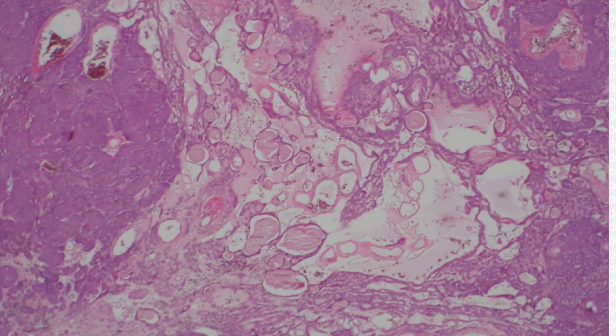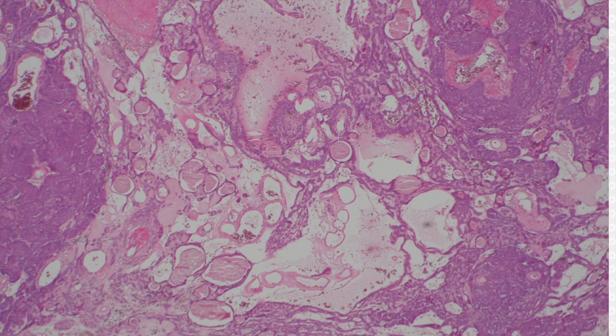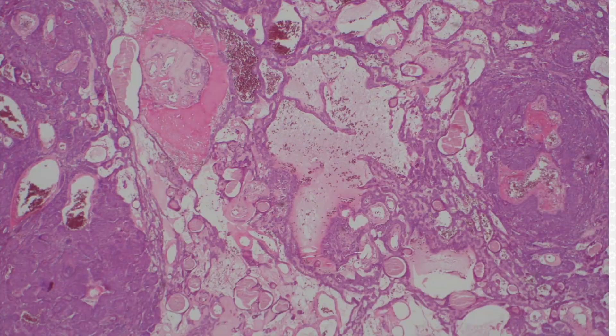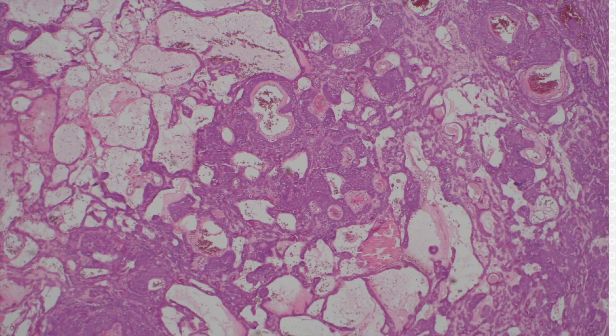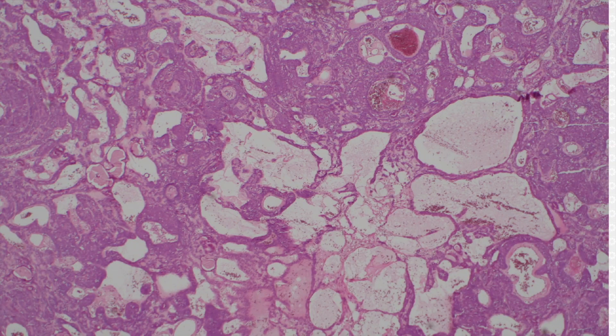And here, this is another thing that you can see, particularly in spirodenomas — you can get really prominent edema in the background. This is actually dermis here, not sweat duct. This is background dermis with hyaluronization around the vessels, and you're having so much edema that it strings out and stretches out the strands of the basaloid tumor cells. This can happen in spirodenomas, and also you can see prominent stromal edema in the background of other sweat gland tumors like poromaas.